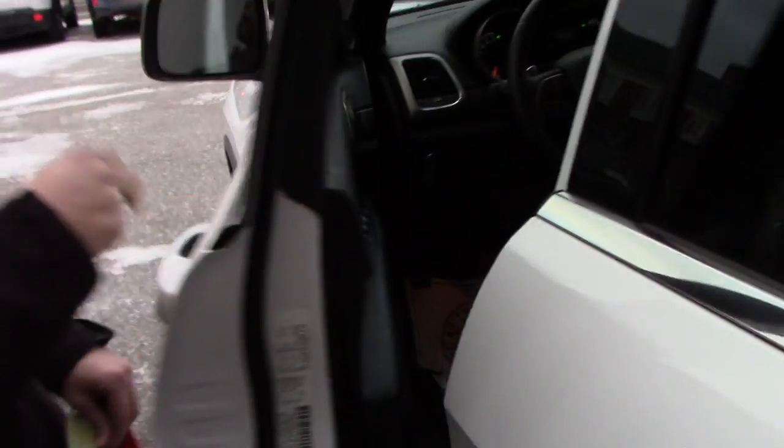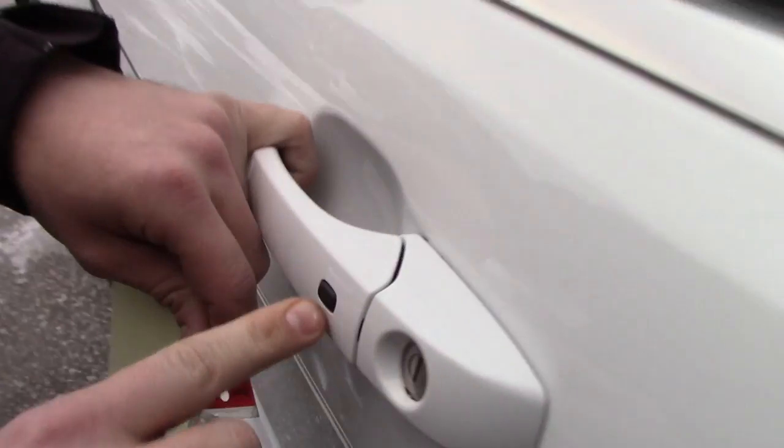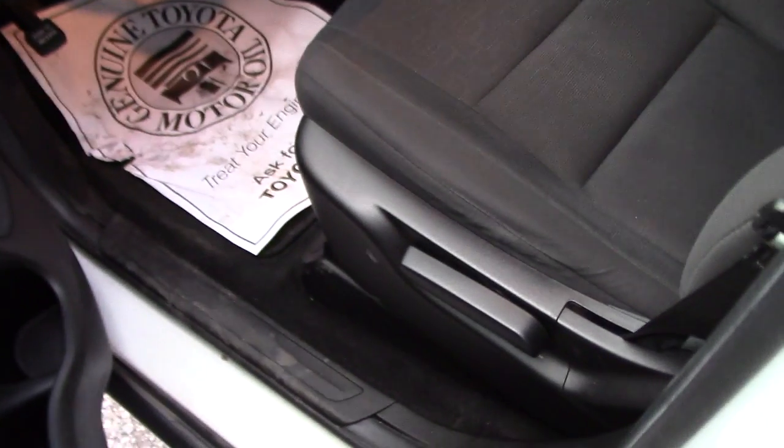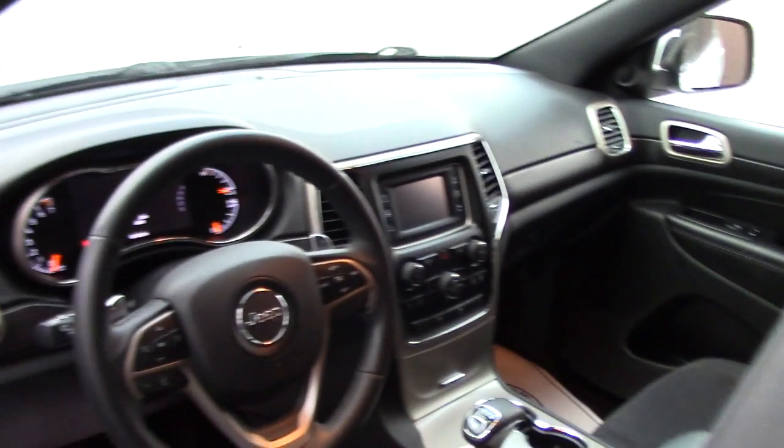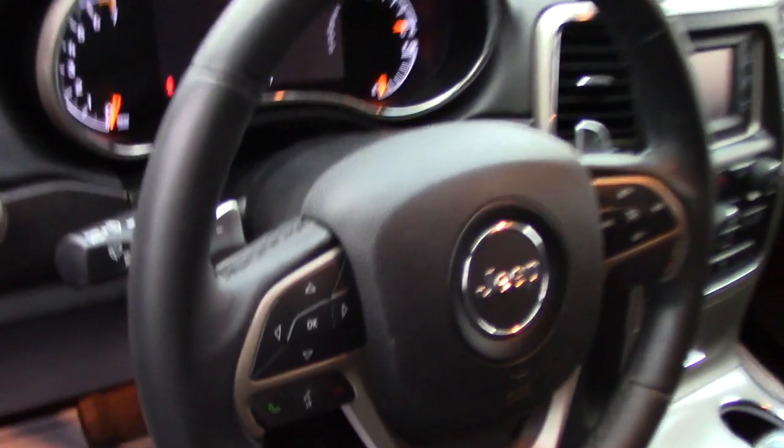You have a lot of space for the passengers. Again, keyless entry — you can lock and unlock your vehicle just by the touch of a button. All the controls are in your steering wheel: power windows and power door locks.